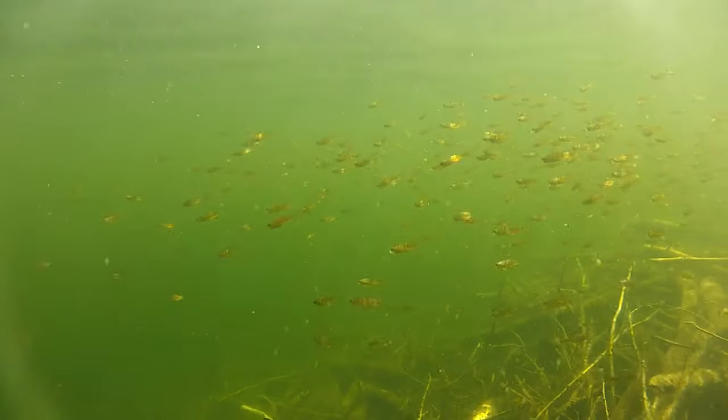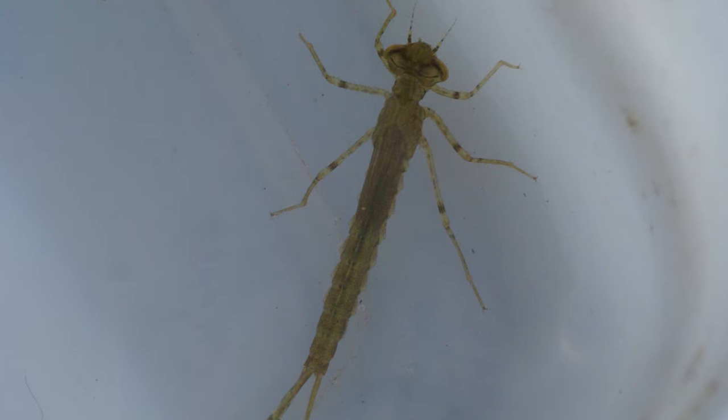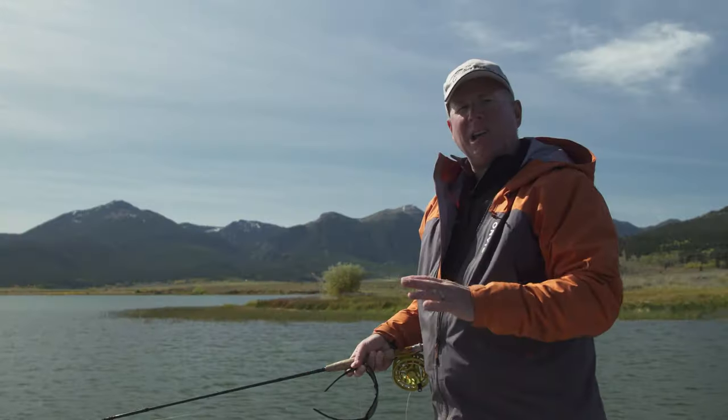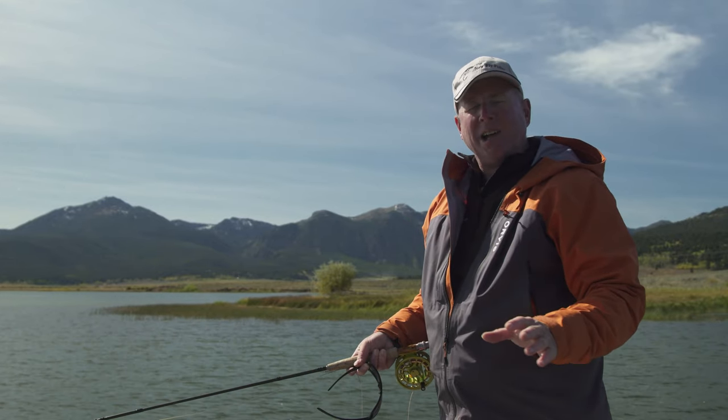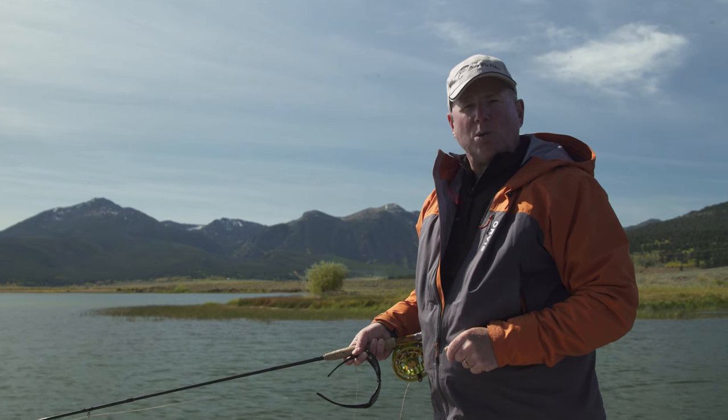We're talking about minnows, leeches, scuds, immature dragonfly nymphs, immature damselfly nymphs, even chironomid larvae or bloodworms. Trout are coming in and feeding on whatever they can to build up those fat reserves that are going to get them through the long cold winter ahead.